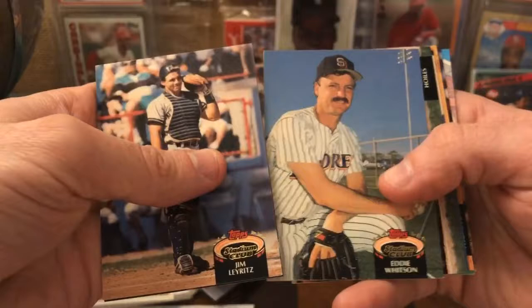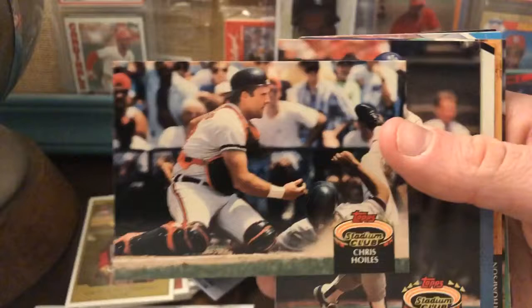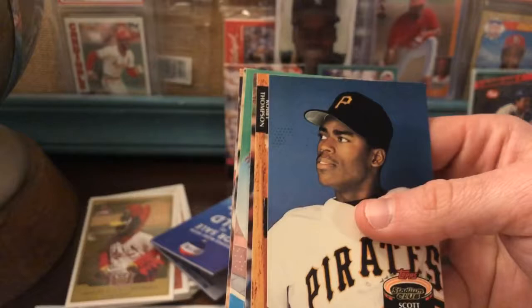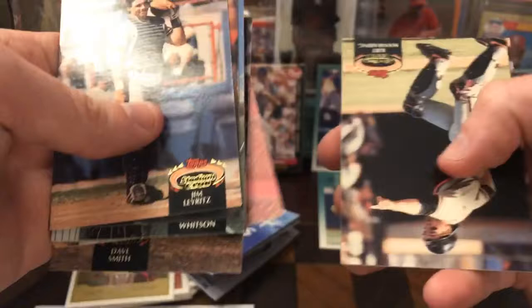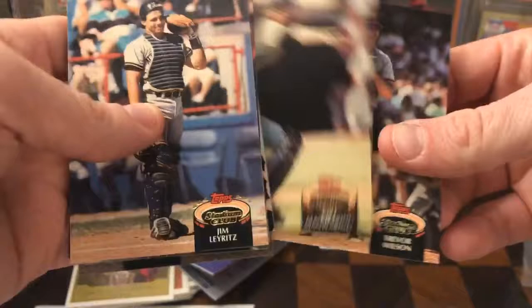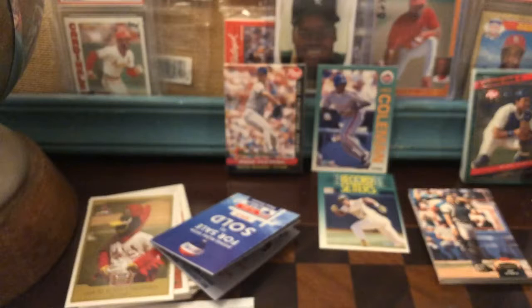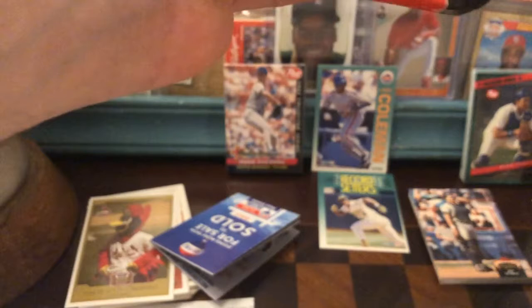Jim Leyritz, Kevin Morton, Eddie Whitson, Todd Hundley. I remember this guy, Chris Hoyles — I don't know if I'm saying that right, that's how I always pronounced it. Brett Butler, handsome photograph there. Scott Bullett, Robbie Thompson, Dave Smith, checklist, Kurt Manwaring — I don't know how to say that either — Gino Petralli. Let's see what we got in our other pack.